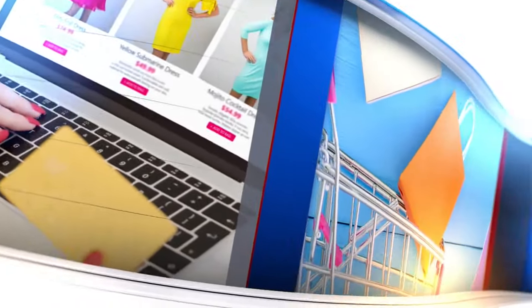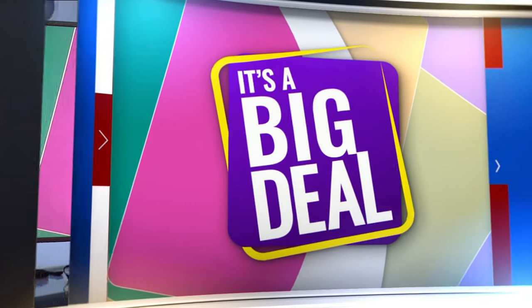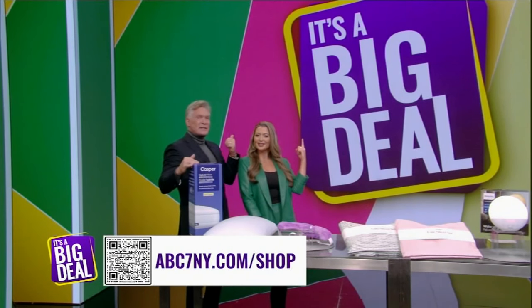All right, now it's time for our newest segment, It's a Big Deal. It's where Sam Jampion and I showcase some of America's most beloved products for prices that I think you'll love even more. Since it's Sleep Awareness Week, we're rounding up the best Sleep Week finds for you to make your bed a little cozier. We're on a mission to bring you the hottest deals in our segment — It's a Big Deal.